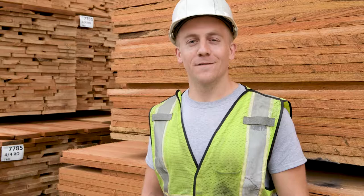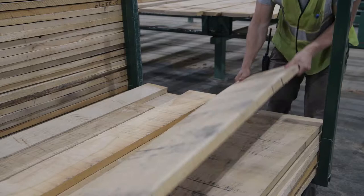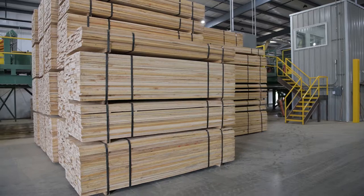We have a large production of eight different species and multiple thicknesses, from four quarter all the way up to twelve quarter, which gives our customers a great selection and the ability to provide mixed loads.